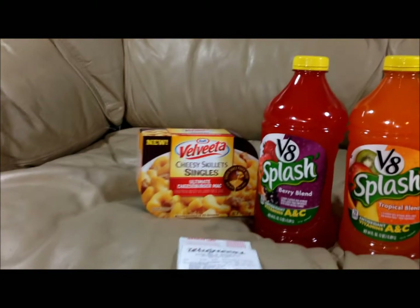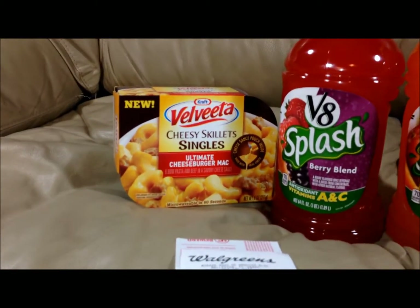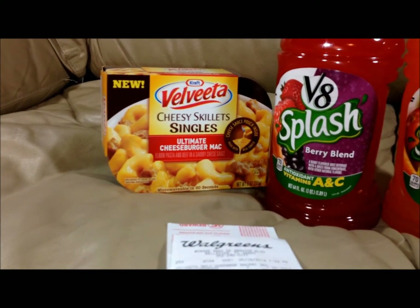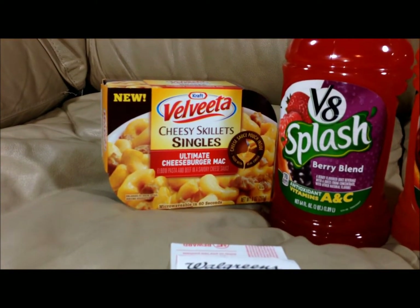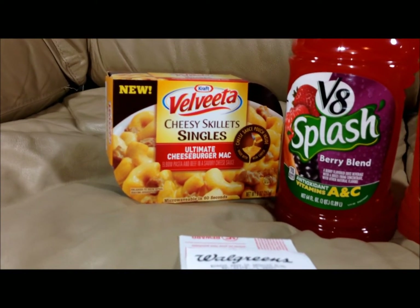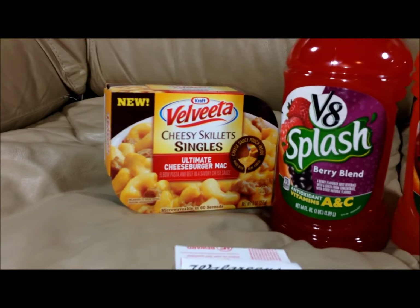One of the great deals they are having this week are the Velveeta skillets. They are $1.99 on sale this week, but they are giving back $2 in register rewards, making these free. So you definitely want to make sure that you run down and check these out.